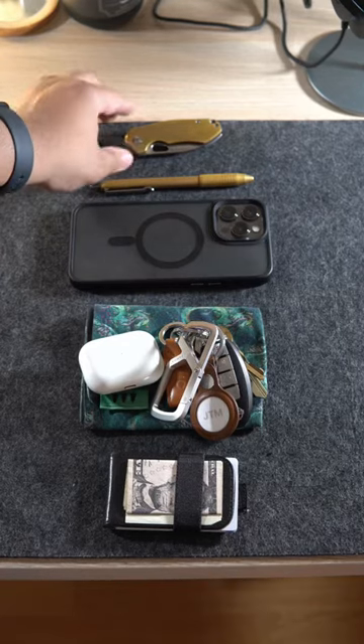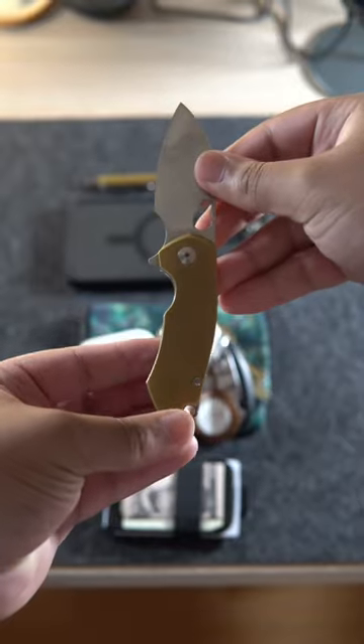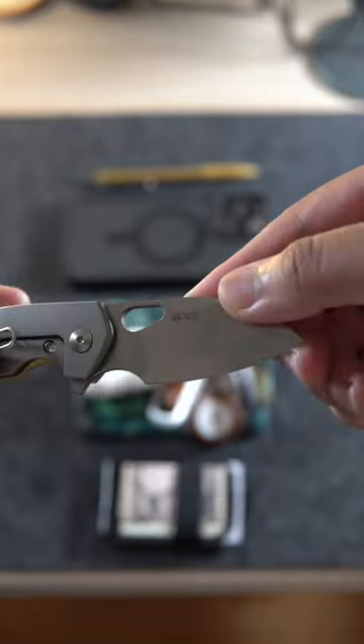This is my current EDC. For the knife, I'm rocking the Giant Mouse Knives Ace Riv in brass, with an LMAX blade, satin finish, and titanium frame lock. This is a premium compact knife that's perfect for the office.